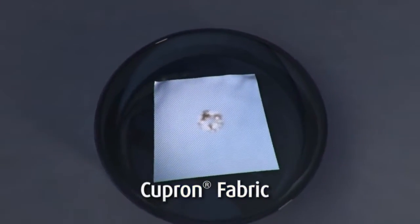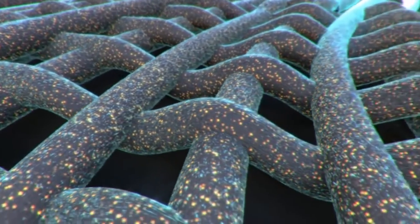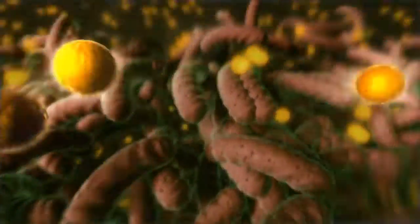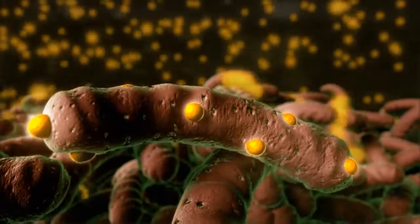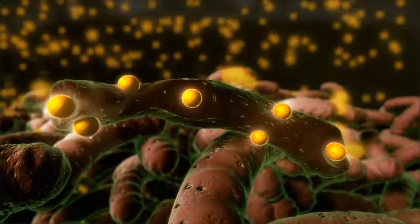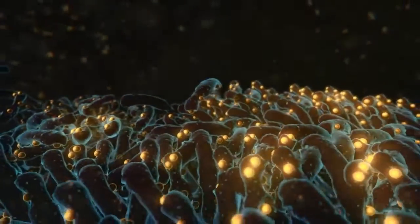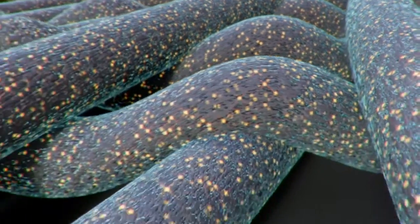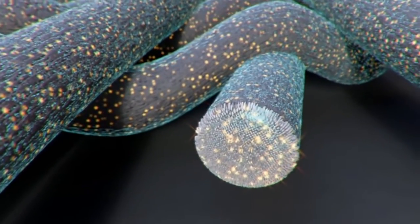Cupron's advanced fabric is different. Thanks to its unique inherent properties, Cupron's fabric inhibits such bacterial multiplication. This, in turn, eliminates all the unpleasant vapors. And since Cupron's copper is embedded throughout the polymer, it continues to be active throughout the life of the product.